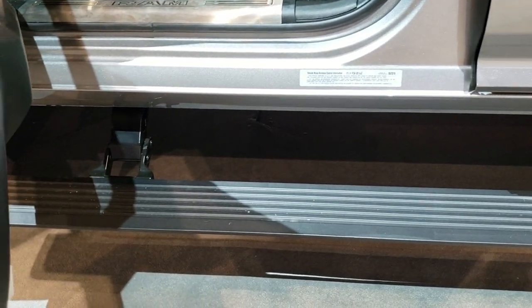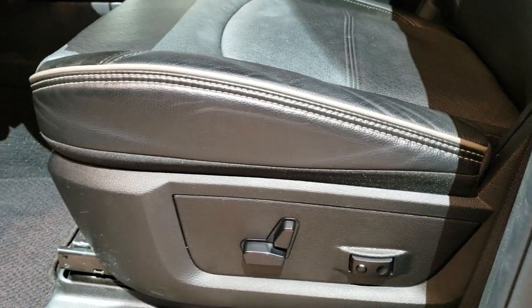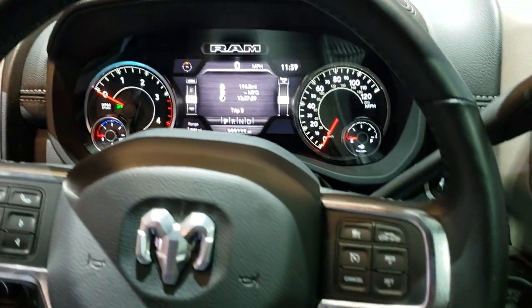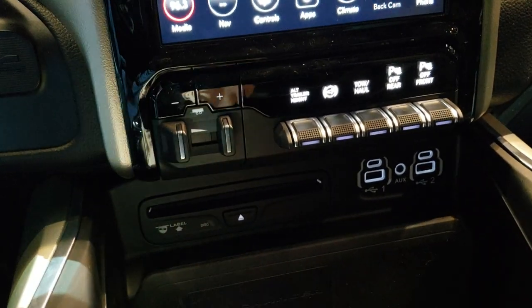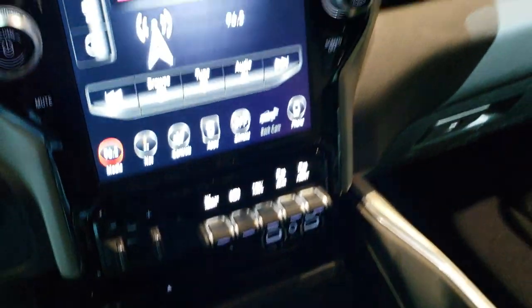This one has, I believe, the 360 camera. Inside it has the 12-inch radio and the power step bars that are working. This is a Laramie package — guessing it's probably a Level 2. You get the heated and cooled seats, leather and suede, the seven-inch LCD display, and the heated leather-wrap steering wheel. It also has the 12-inch radio with the factory navigation, factory brake controller, and CD player.